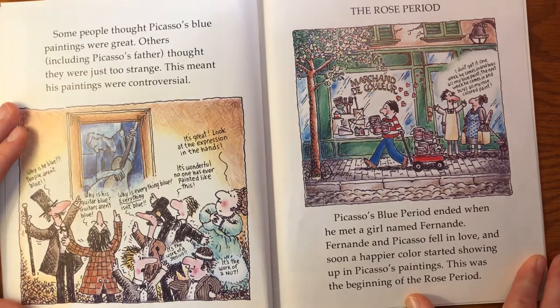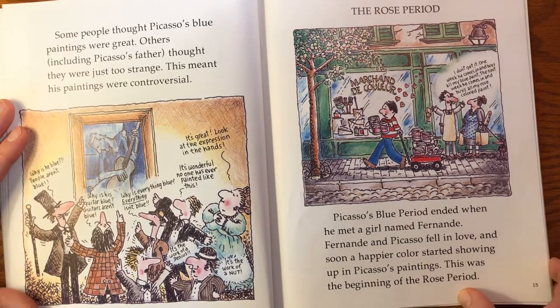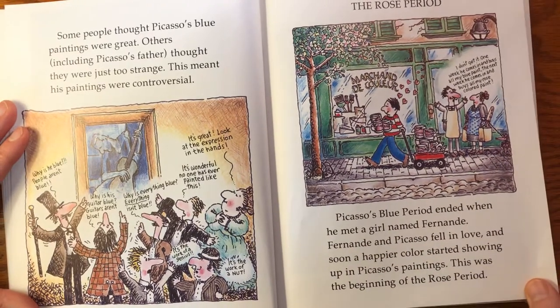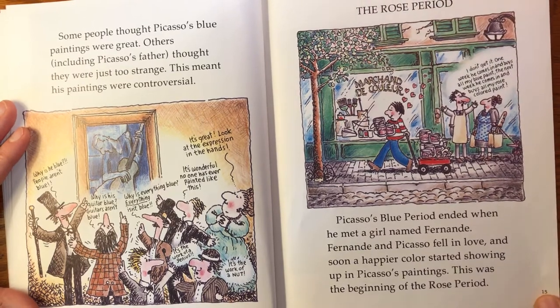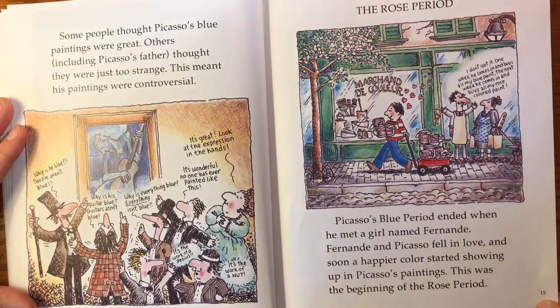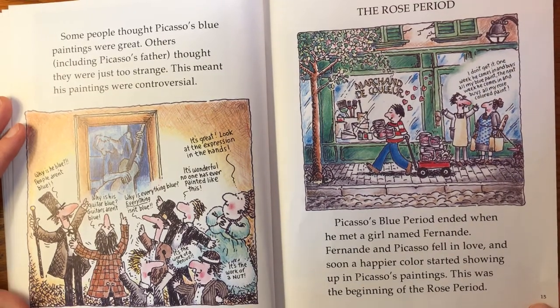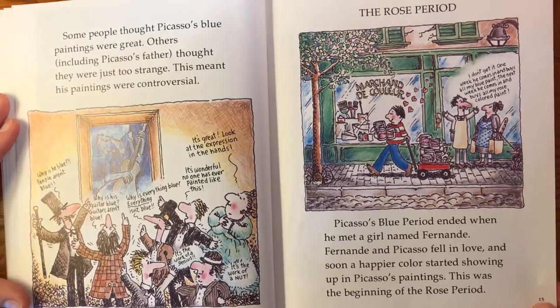Some people thought Picasso's blue paintings were great. Others, including Picasso's father, thought they were just too strange. This meant that his paintings were controversial. Picasso's blue period ended when he met a girl named Fernand. Fernand and Picasso fell in love and soon a happier color started showing up in Picasso's paintings. This was the beginning of the rose period.